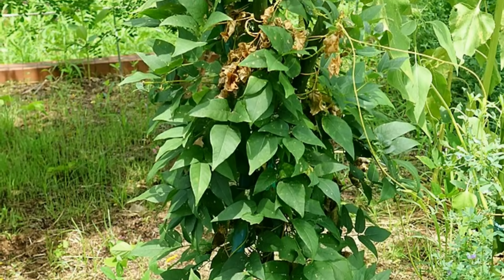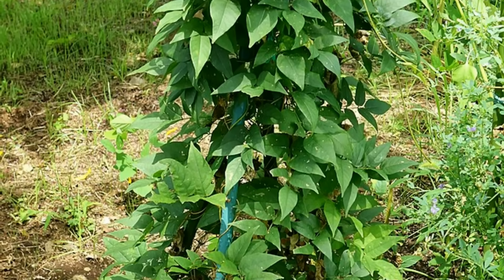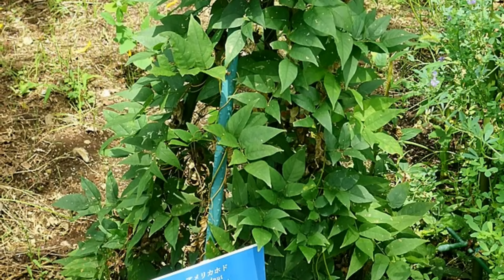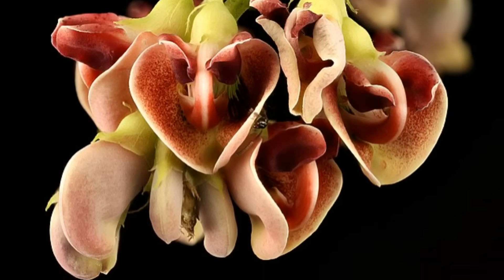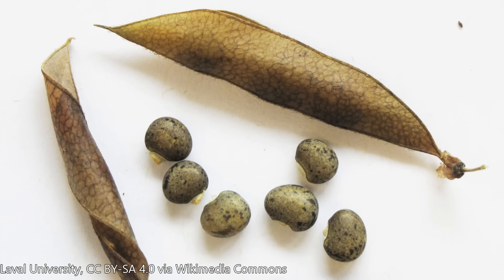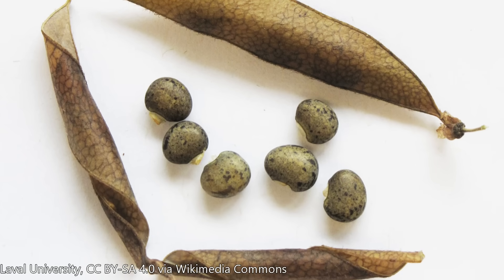I want to thank Carol for sending this to me — really appreciate it. The plant that this comes from is Apios Americana, and all parts of this plant are edible pretty much. The roots are edible obviously, but also the flowers, the shoots, and they produce little pea-like things. It's actually part of the pea family.